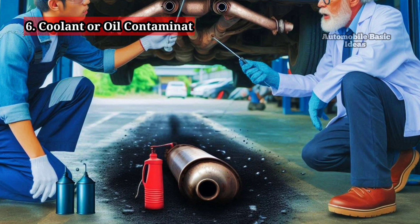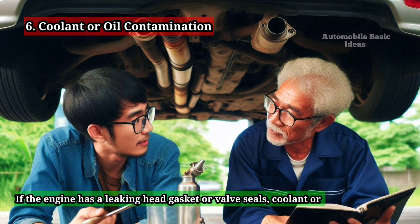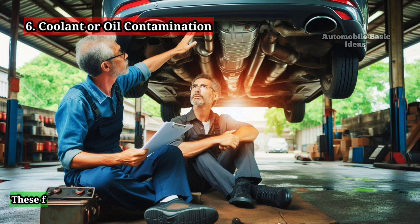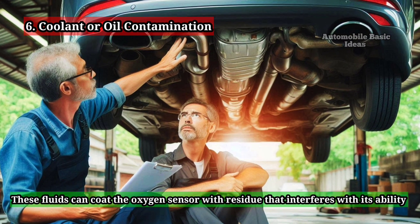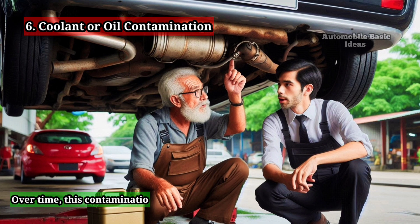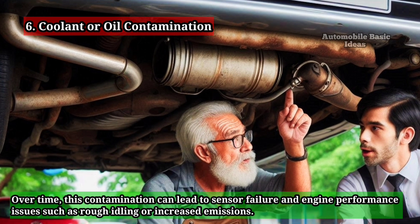6. Coolant or Oil Contamination. If the engine has a leaking head gasket or valve seals, coolant or oil can enter the combustion chamber and make its way into the exhaust system. These fluids can coat the oxygen sensor with residue that interferes with its ability to measure oxygen levels accurately. Over time, this contamination can lead to sensor failure and engine performance issues such as rough idling or increased emissions.